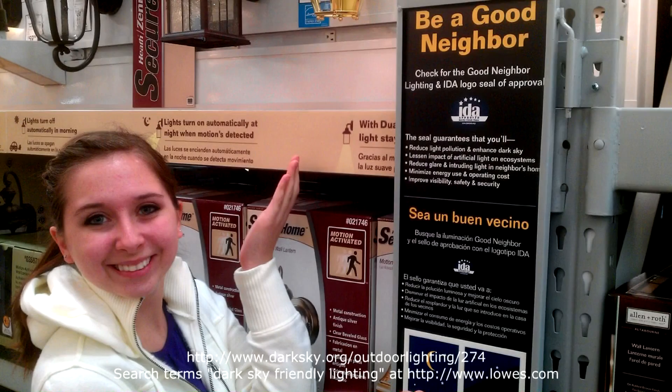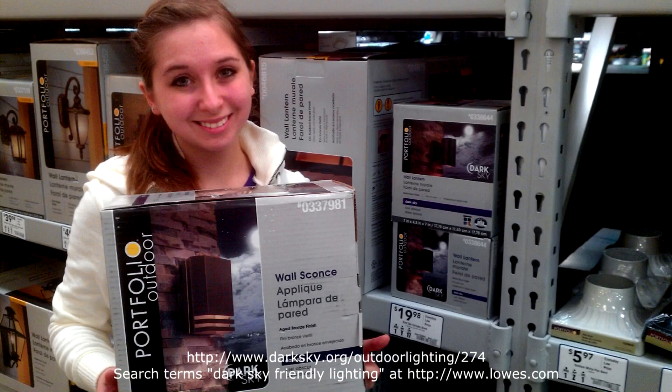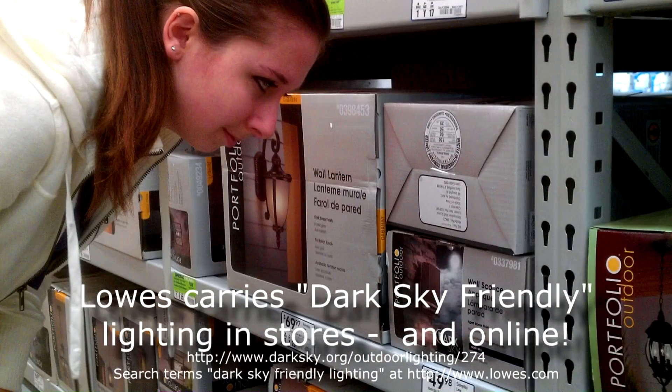And now this week's dark sky fact. The International Dark Sky Association recently announced the U.S.-based home improvement store Lowe's carries dark sky friendly lighting in its stores. Find their display or look for these fixtures on the shelves.